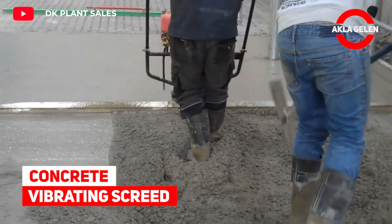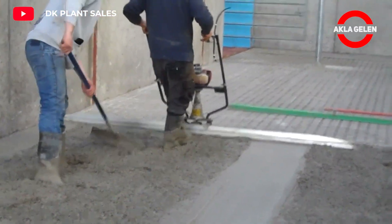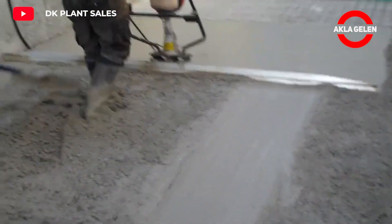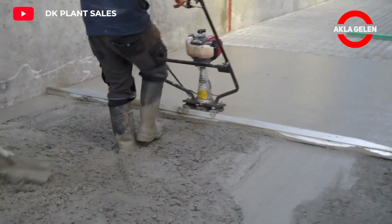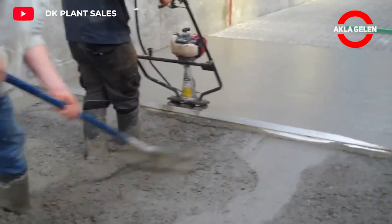Concrete Vibrating Screed. This screed is a precision-engineered, lightweight wet screed for single-operator screeding of concrete. It is simple to use and cuts down over 75% of the time required to spread concrete.